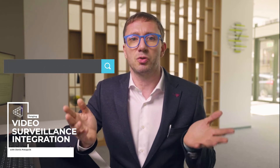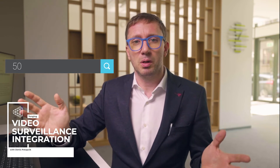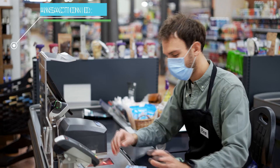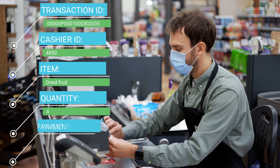It allows you to search the recording by search criteria such as transaction number, item sold, item number, cashier ID, or a discount above a certain level. Detailed transaction information is overlaid on top of the camera footage — including transaction ID, cashier ID, items, quantity, and types of payments.